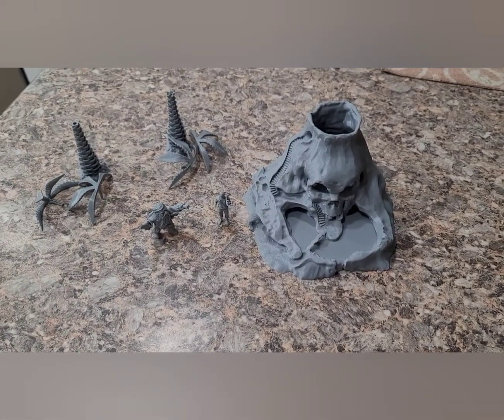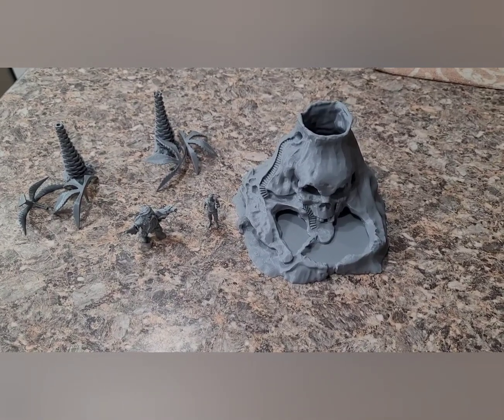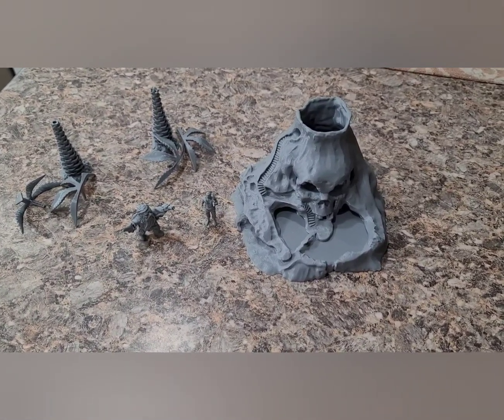Here is what we have 3D printed on the new filament printer over the past day and a half.